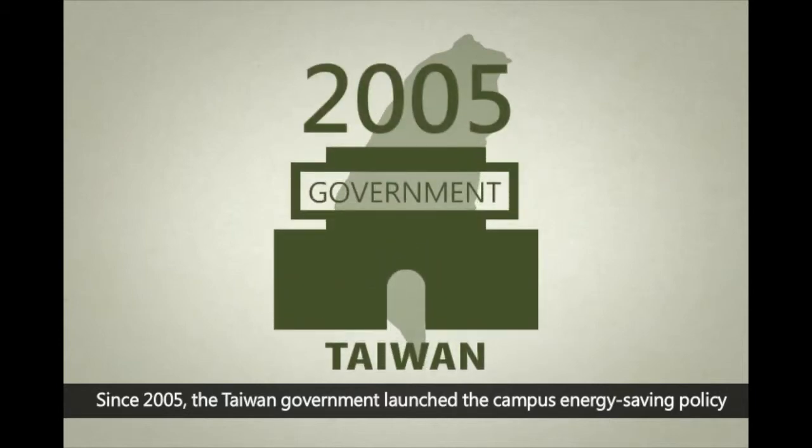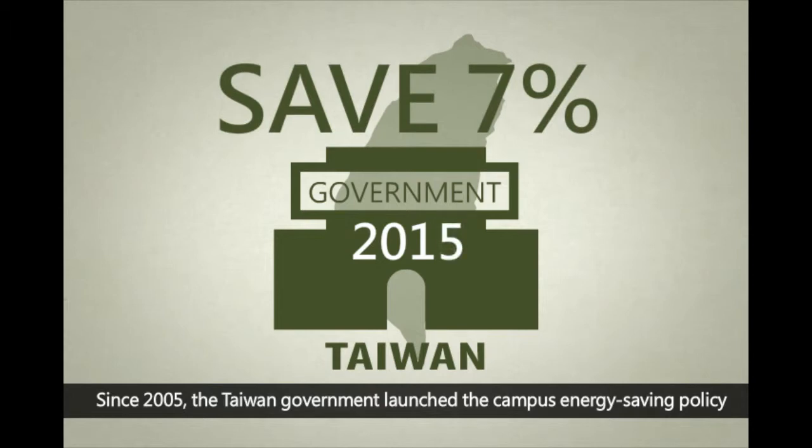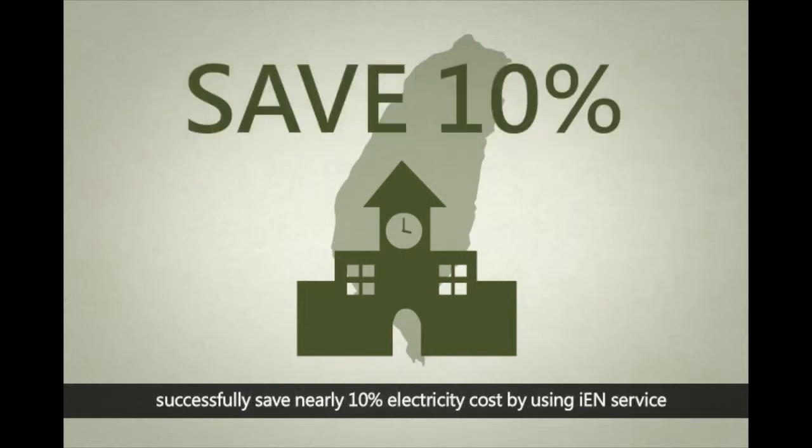Since 2005, the Taiwan government launched the Campus Energy Saving Policy, which was targeted to reach 7% of accumulated energy savings by 2015. Nowadays, more than 50 schools in Taiwan successfully save nearly 10% of electricity costs by using IEN service.